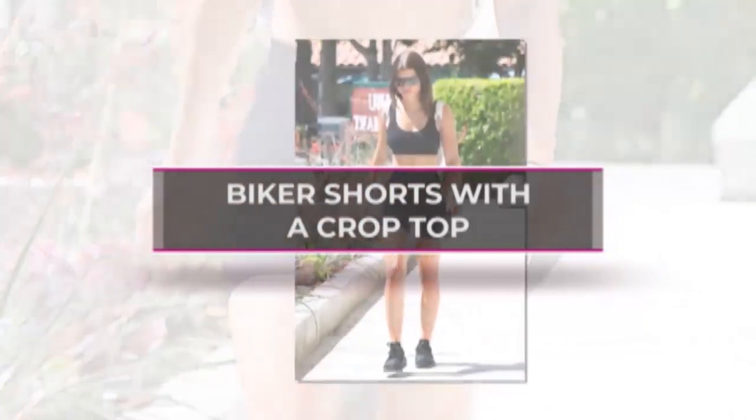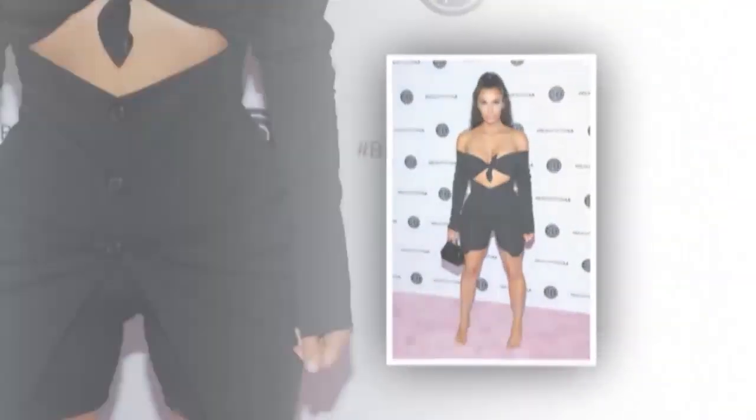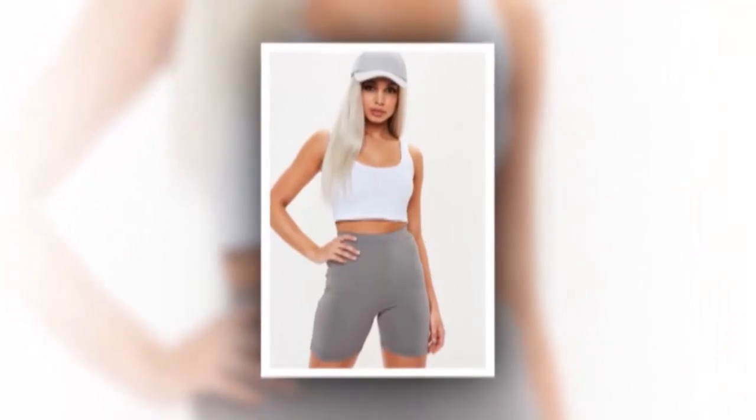Biker shorts with a crop top. High-waisted bike shorts are both super sexy and sporty at the same time. You can wear them with a tight crop top or bralette in summer for a perfect casual appearance.